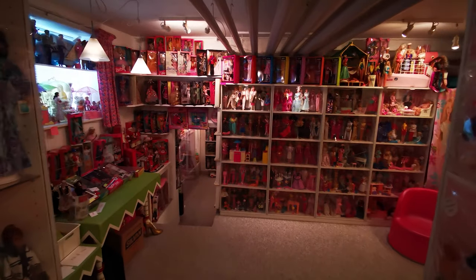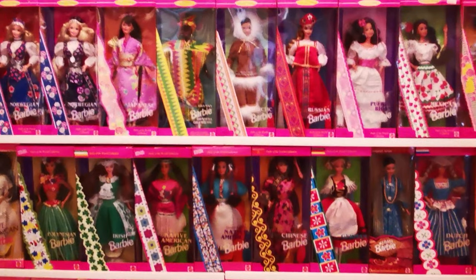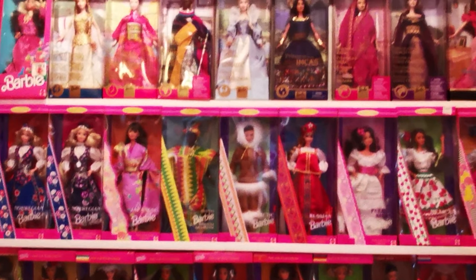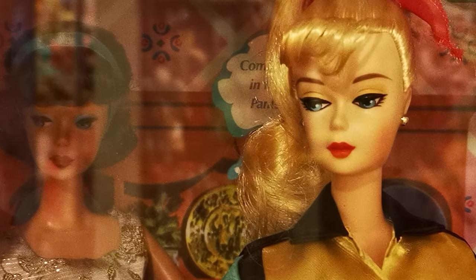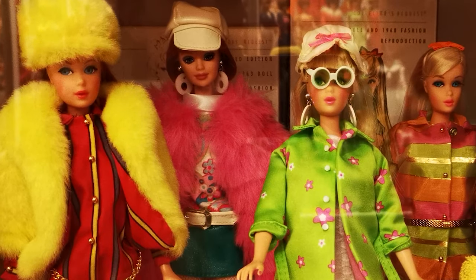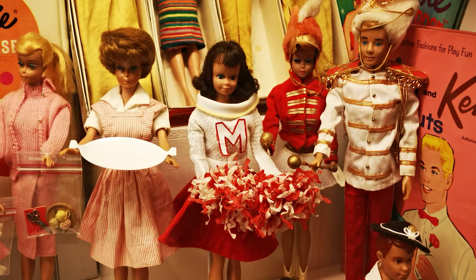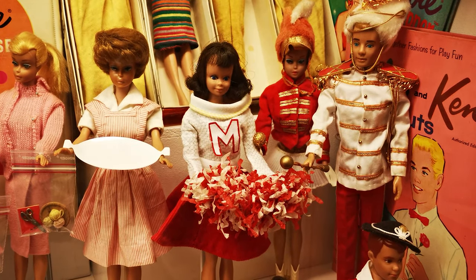The collection becomes more and more contemporary as you walk through the maze-like museum, which documents a fascinating journey in fashion and doll shapes over the years. Lenny's collection of Barbies from the 50s and 60s were especially impressive to see — I could have stood there all day looking at all the little details. Lenny pointed out some great examples of how the craftsmanship had changed over time.